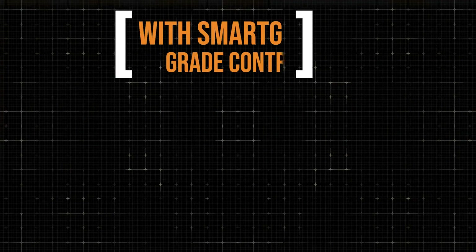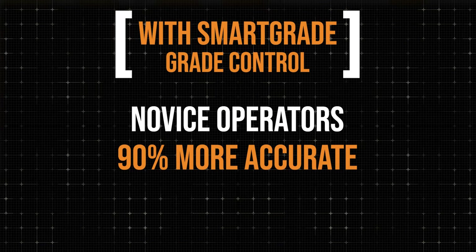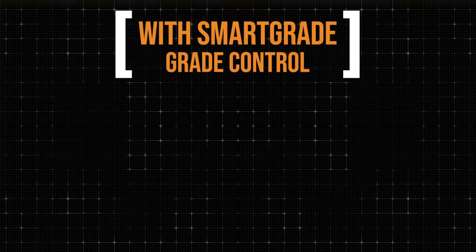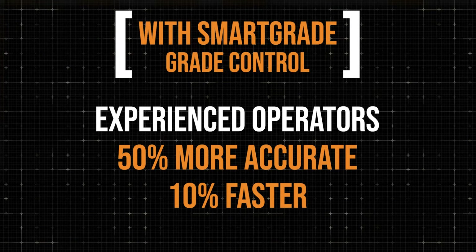The results are pretty amazing. Our novice operator was 90% more accurate — 90% more points on grade within a tenth of a foot compared to without Smart Grade. They also got the job done 30% faster. So you're much more accurate and a third faster, which equates to more jobs per year or more productivity on each job. We can take a novice operator and make them good. But even better, when we run that same study with an experienced operator — someone who's been doing it for decades — they were 50% more accurate and 10% quicker. They've got the experience to be fast, but their points within a tenth of a foot were significantly more accurate.